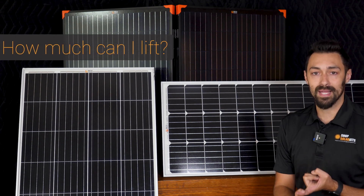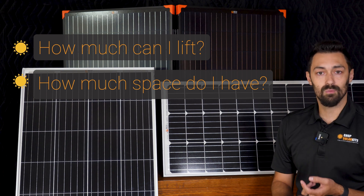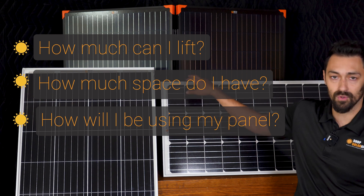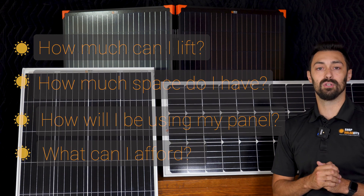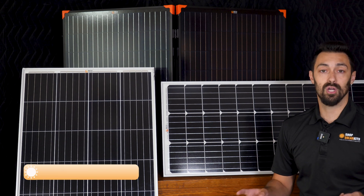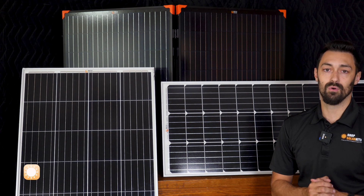So those are the three things to consider: weight and dimensions — whether it's too heavy or fits where you need it; the application — whether you want to mount it permanently with rigid panels or need portability with a foldable one; and the overall cost and what fits into your budget. If you have any questions, you can always reach out to us at ShopSolar.com, hit the Contact Us button, and there are multiple ways to get ahold of us. See you guys later!